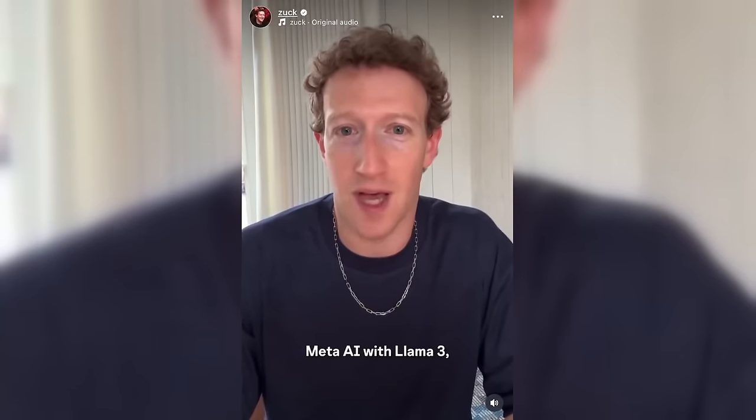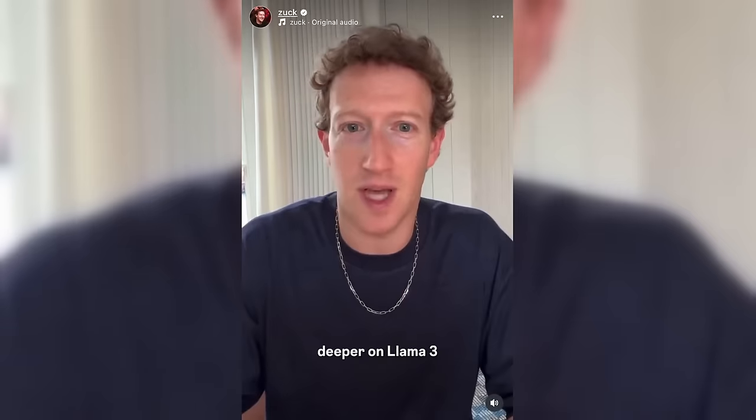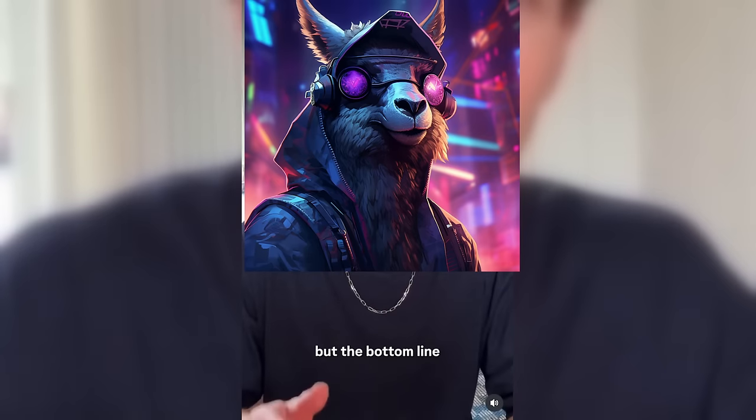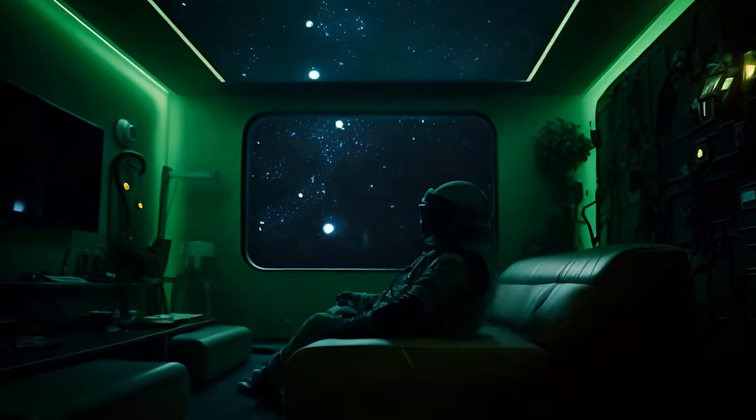Today we are upgrading Meta AI with Llama 3. After teasing Llama 3 for quite some time and also teasing his new gold chain, Zuck has finally released Llama 3, which is completely incredible. We didn't really know what to expect. Of course, we knew it would be better or at least a step change forward compared to Llama 2.